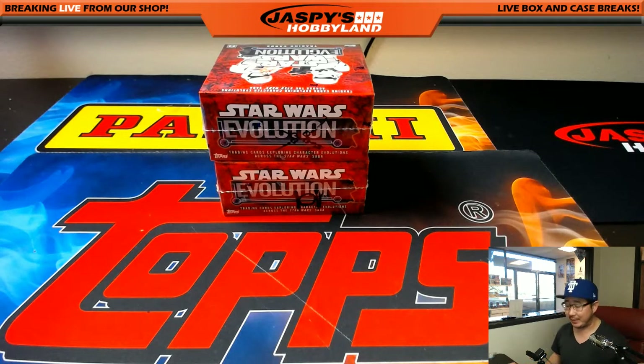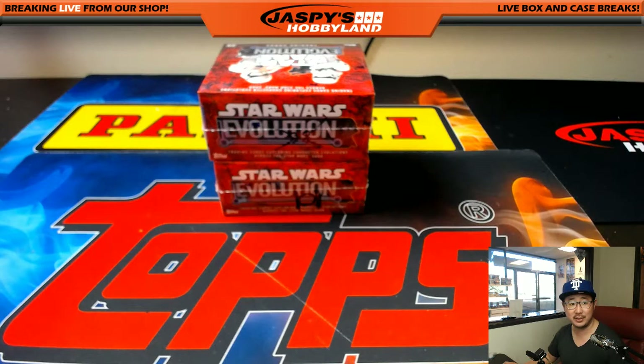Good evening, everyone. Joe for JaspeysHobbyland.com. We are doing two boxes of Star Wars Evolution for Curtis — the last two boxes of the case — so unfortunately this galactic adventure has started to come to a close. What does he need left? He's trying to build all sorts of sets for this, so we're helping the cause.